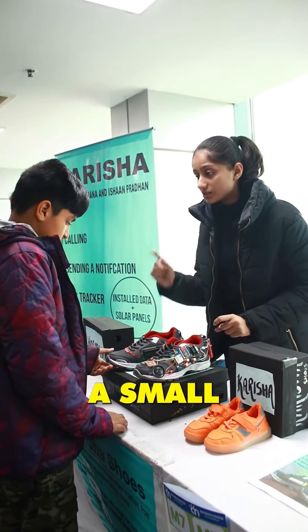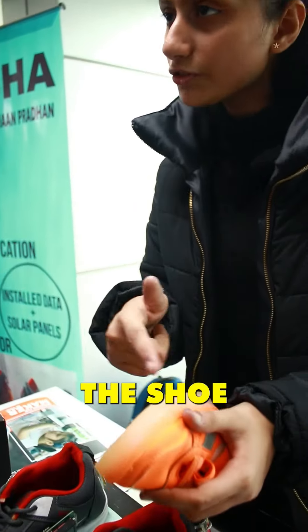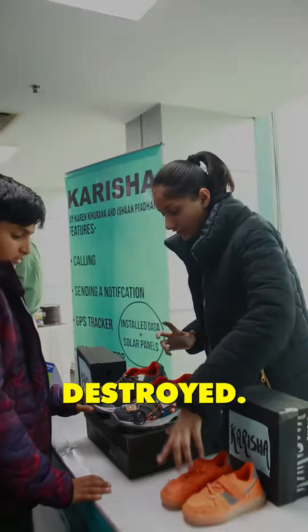All of this will be covered inside a small PVC that will be fit inside the sole of the shoe, and the bottom of the shoe will be made hard to prevent the PVC from getting destroyed.